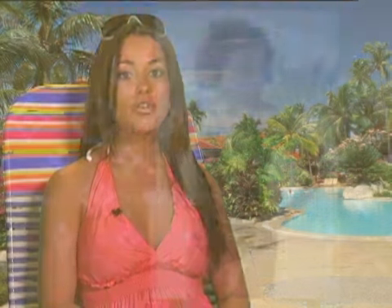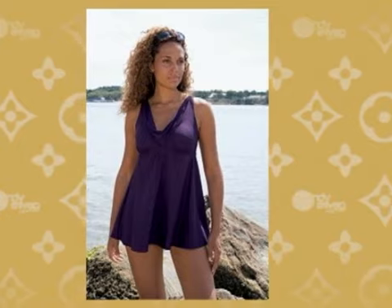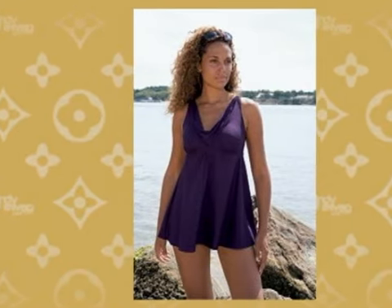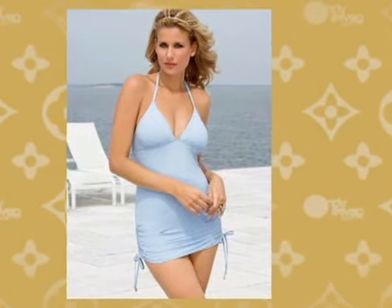Every body type has a bathing suit that complements it best. By using these tips, you'll be able to draw attention to where you'd like it. Those with larger tummies should stick to a high waistband, one-piece suit, ideally with an empire waist or side shearing. You can draw the focus off large bottoms by wearing halter, padded and push-up tops. High-cut bottoms and boy shorts can also help to slim down large thighs.